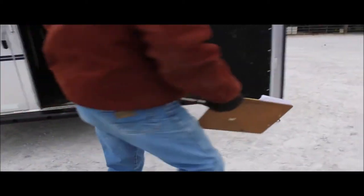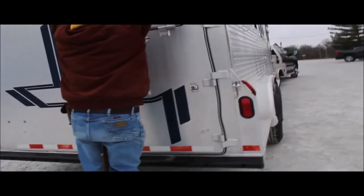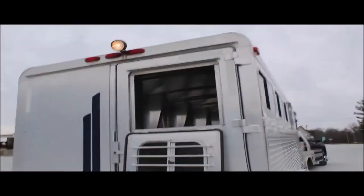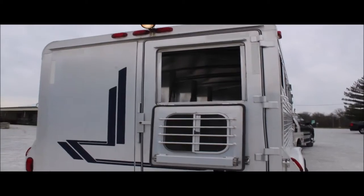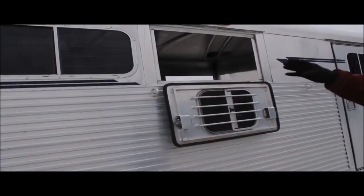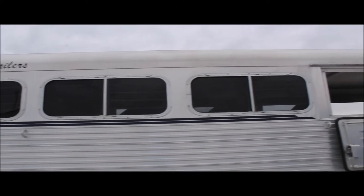This trailer has a rear load also. All these windows have sliders in them, and screens on most of them.